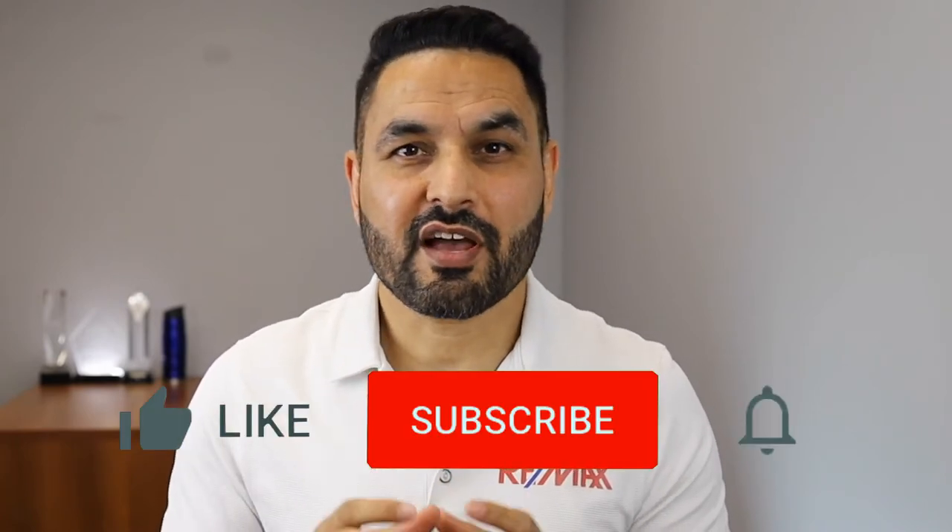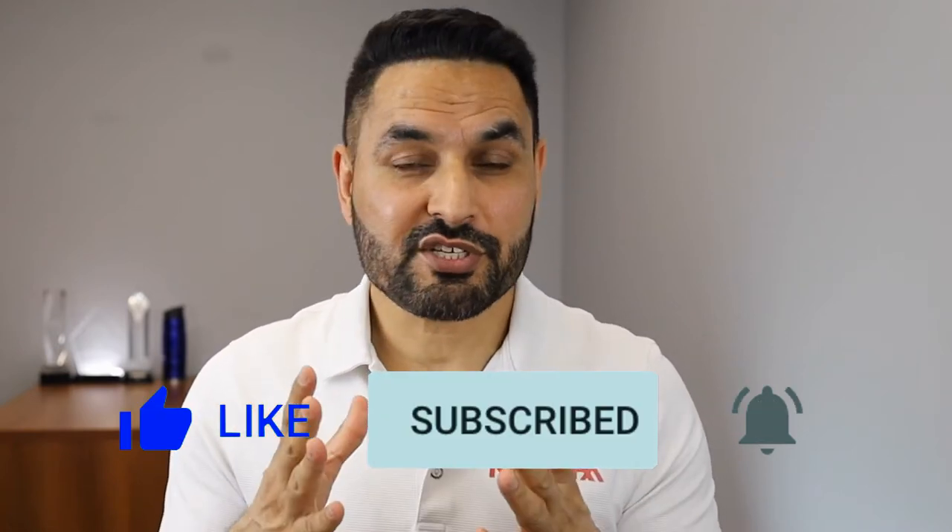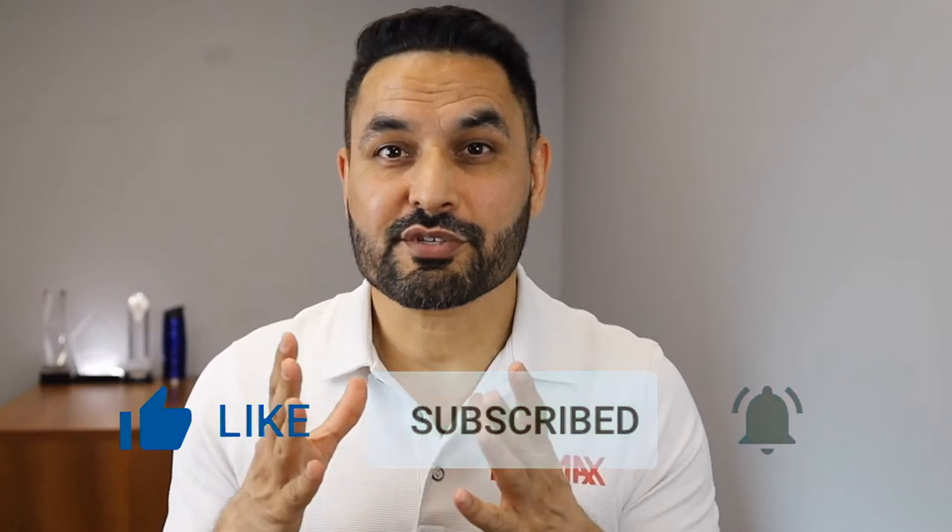If you have come this far in this video, you must have learned something new today. Please take one second and click on the like button — that will make YouTube show this video to more people. Also, if you have not subscribed to my channel so far, please click on the subscribe button so you can watch more of my videos full of useful information that I'm going to upload in coming days.